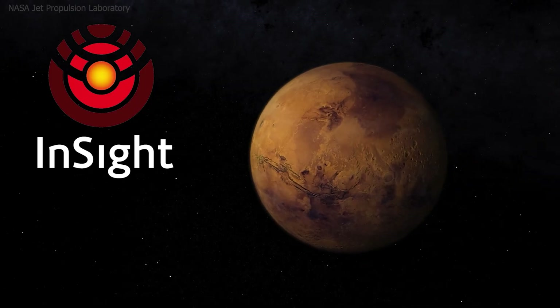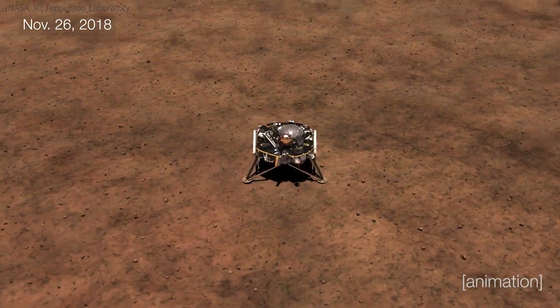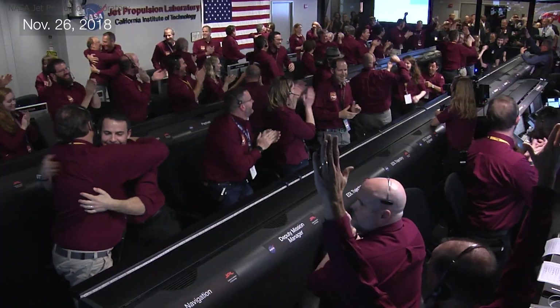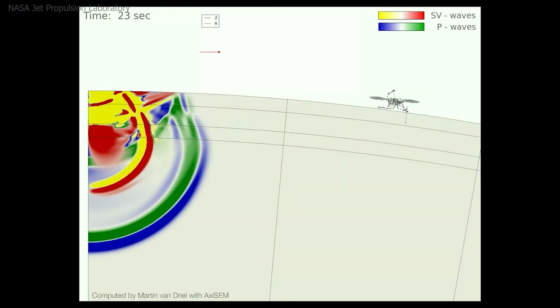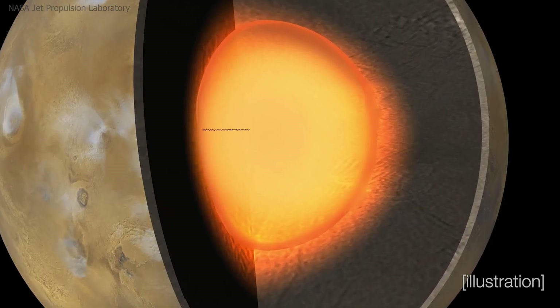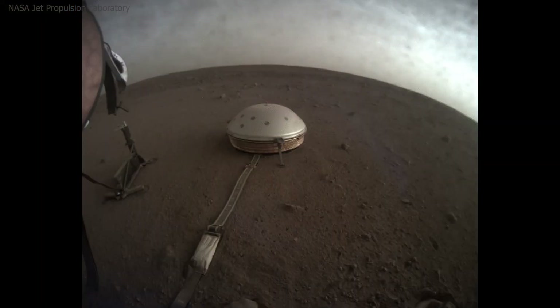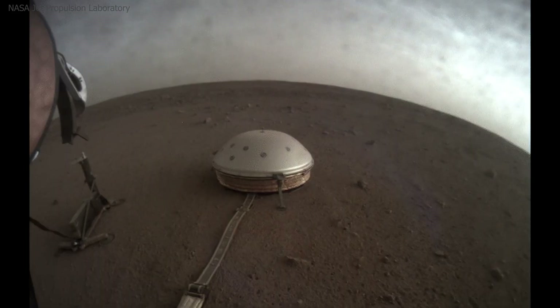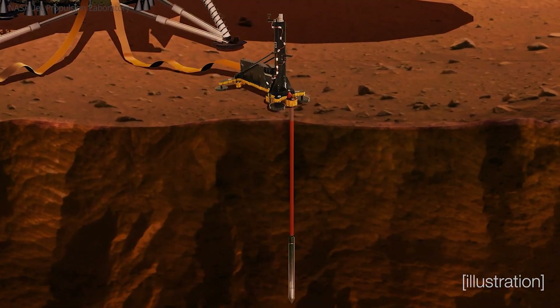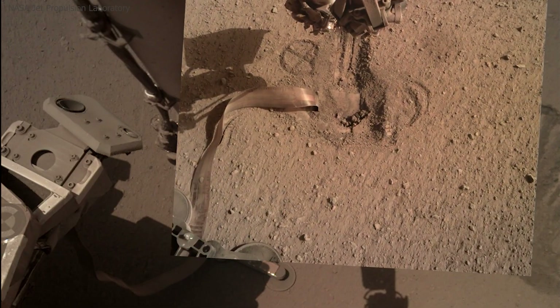But new missions, especially in the past two decades, have completely changed that picture. In 2018, NASA's InSight lander touched down on Mars with one main goal – listen. And what it heard surprised everyone: Marsquakes. Hundreds of them. These quakes come from faults adjusting, rock layers shifting, and the crust cooling and contracting. One of the strongest, a magnitude 4.7 event, wasn't caused by an impact – it came from tectonic stress inside the planet. This tells us Mars still has internal energy. It's quiet, but it's not motionless.